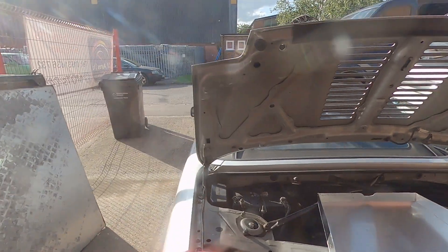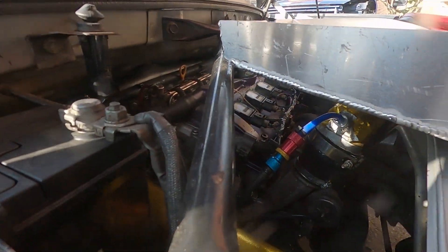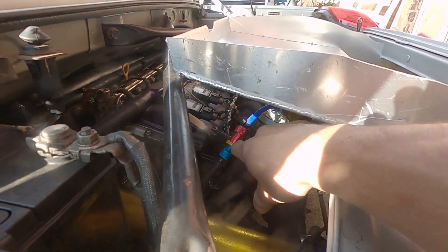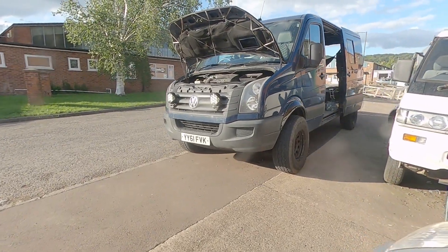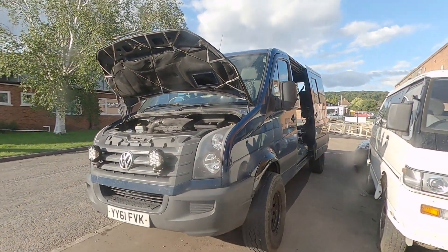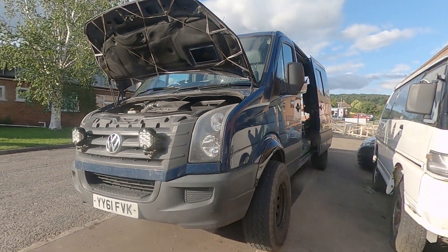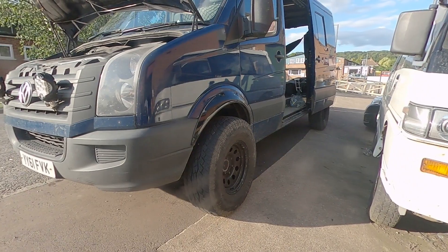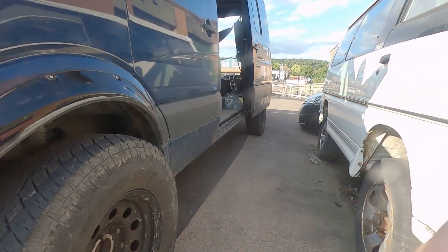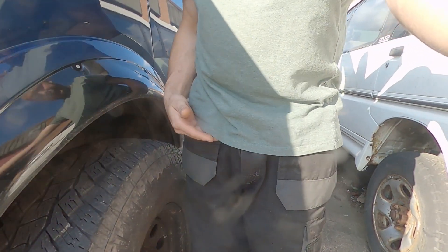Steve is still working on the manual boost controller valve to sort out a boost issue. Anyway, that's the van — Crafter, middle wheelbase, low roof. I can almost stand in it. It's got big 33-inch tires — they don't look big because it's a big van, but when I stand next to it you can see they come up to here, so they're almost 33 inches.